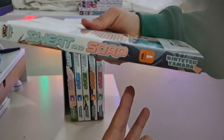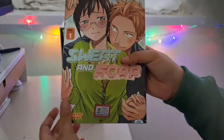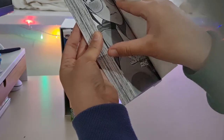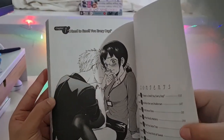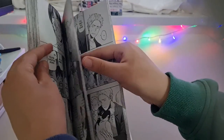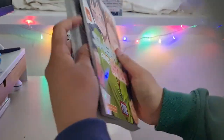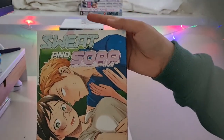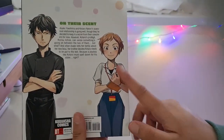Here's the spine — Sweat and Soap volume one by Kintetsu Yamada. A quick flick through: the front page is quite a funny picture, already quite romantic. Chapter one's title is 'I Need to Smell You Every Day' — I think that says everything. They meet each other within the first few pages — it seems fast-paced to be honest. That's volume one. Some spicy, steamy content already! The other characters on the back must be side characters.